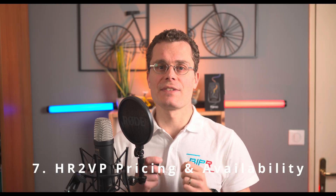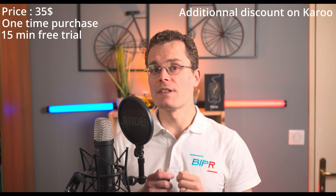Let's talk price, because we all know cycling gear is expensive. HR2VP costs just $35 as a one-time purchase — that's less than 10% of a typical power meter. Plus, if you buy directly from your Karoo, you get an automatic discount.